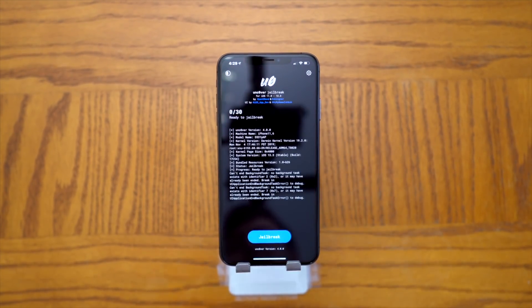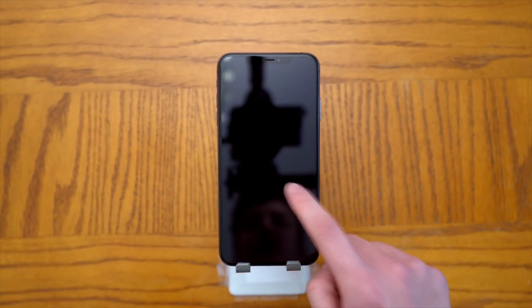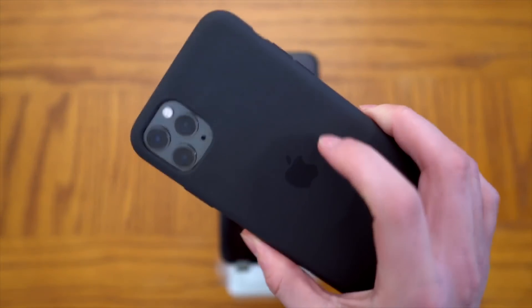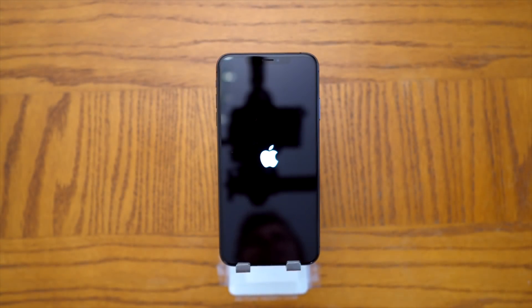Once Unc0ver is on your device and you've trusted the profile, literally all you have to do is click Jailbreak and hopefully it will work. There is a problem — it sounds like using AltStore right now is causing an issue. Definitely just wait for the signing services to be updated with the latest version of Unc0ver. That's really all you need to know — it's one click to jailbreak and install Cydia.